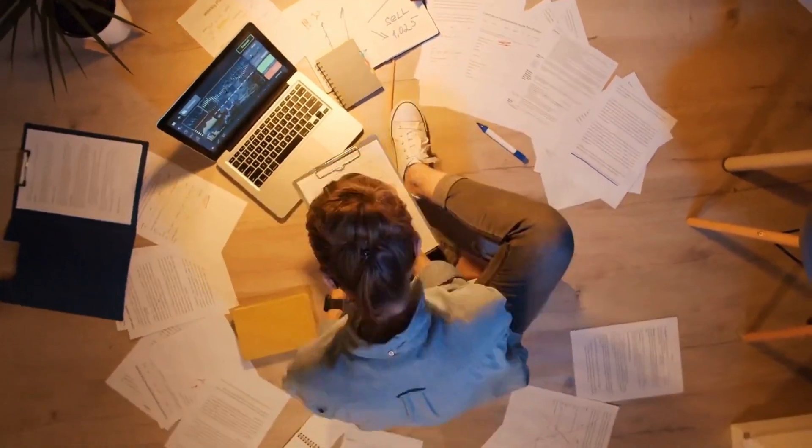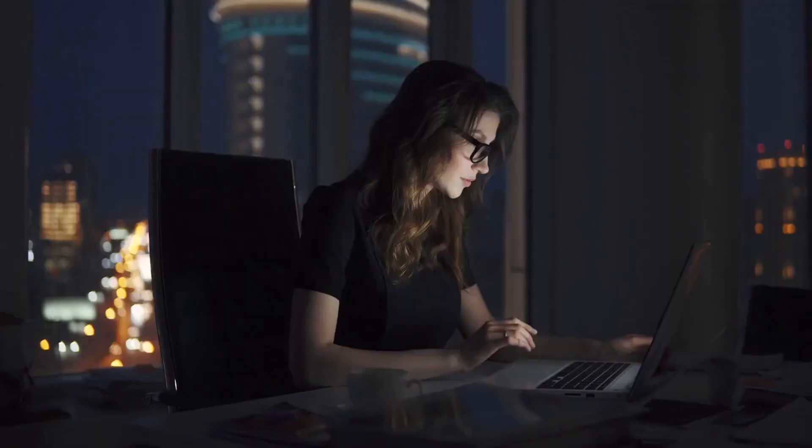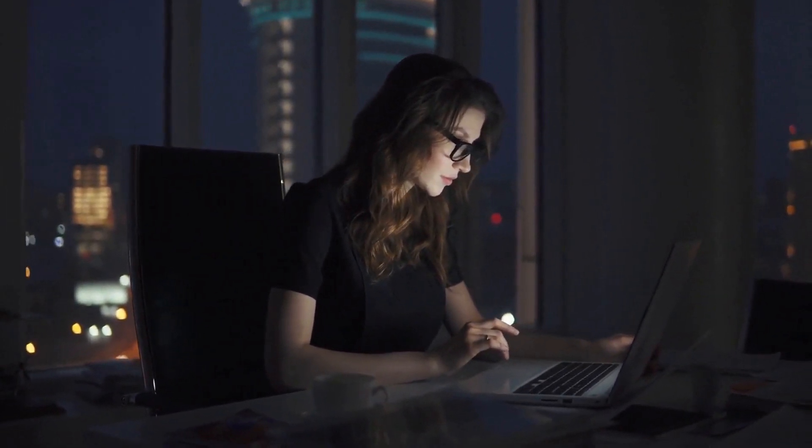Don't let fear stop you. Don't let bad credit ratings stand in the way of achieving your goals. Apply at multiple lenders, online or off, to find a rate and repayment plan tailored for you.